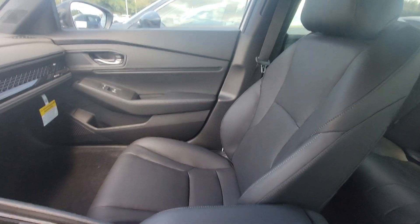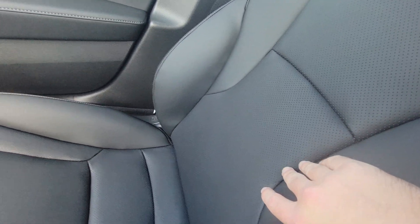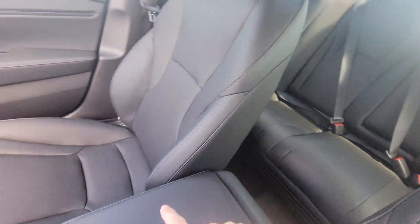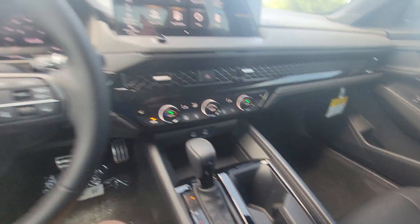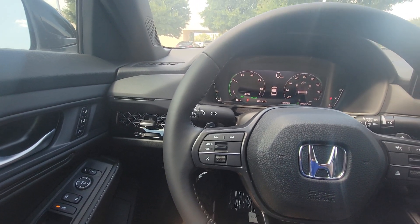And then the same black leather with perforated leather. Same back seat, same engine and transmission, same suspension. So really, there's more similarities on this than there are differences.